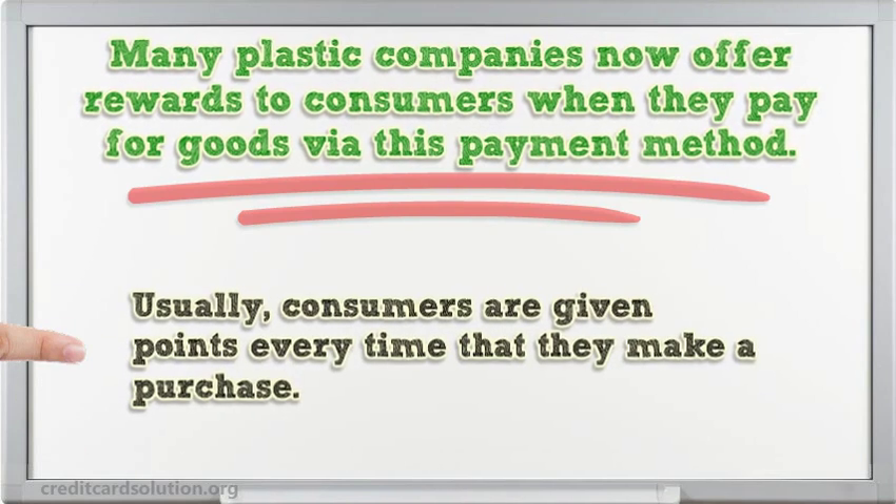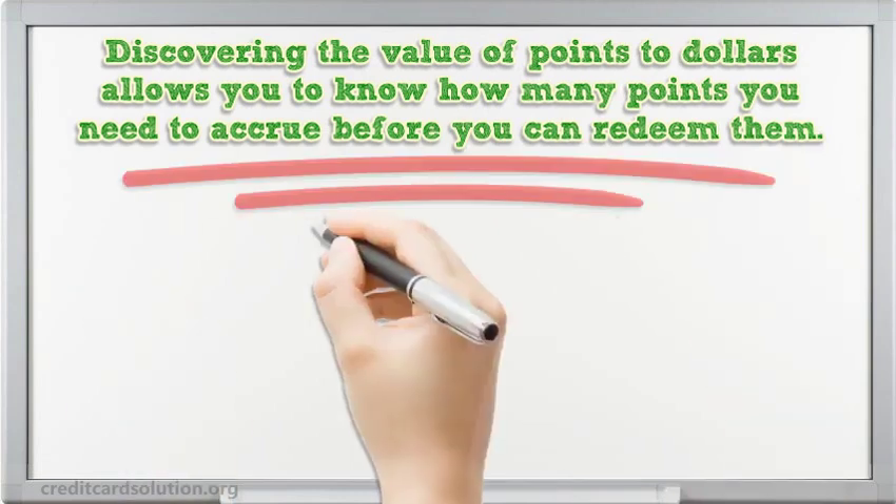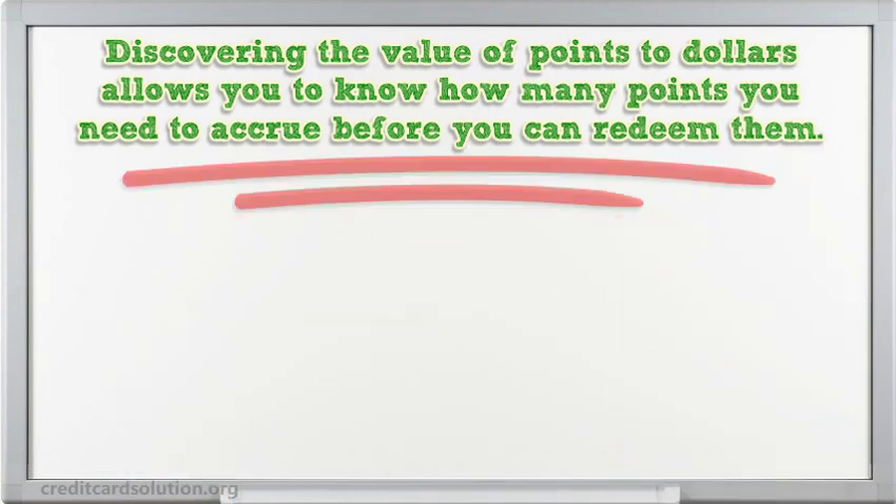Usually, consumers are given points every time that they make a purchase. These points are in some way converted back to a dollar value. Discovering the value of points to dollars allows you to know how many points you need to accrue before you can redeem them.